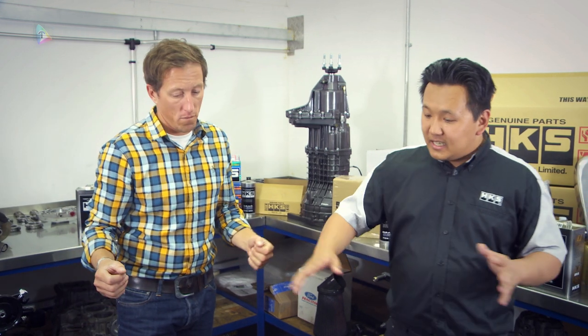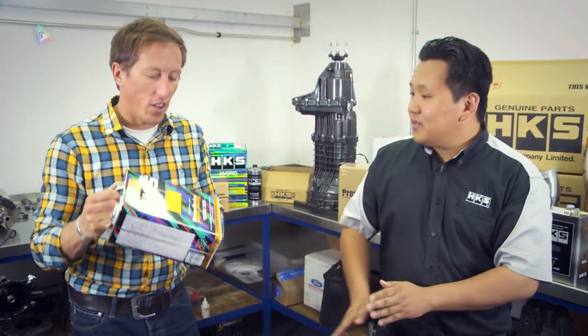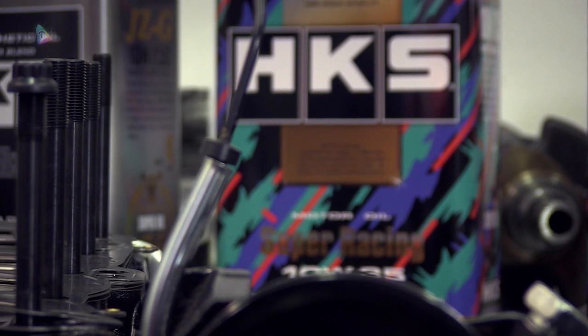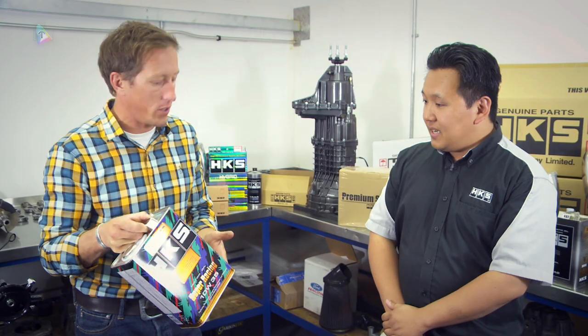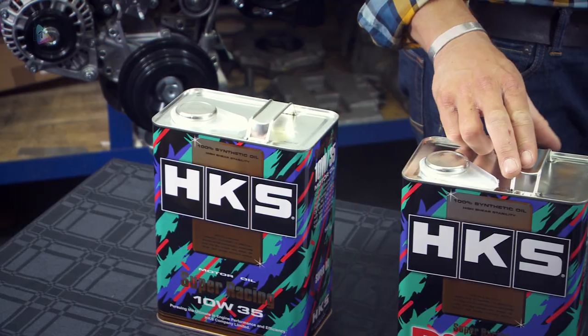Some people might consider this to be the entry level — the Super Racing Range. It's noticeable from the iconic oil pattern. Such a legendary paint scheme, and this was seen on so many HKS cars. It actually came from the oils first. So this is what we call the oil pattern, the oil logo.